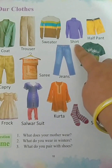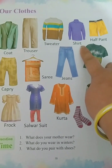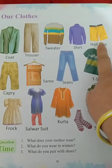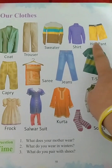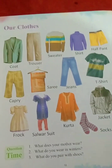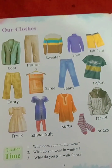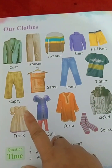This is a shirt — S-H-I-R-T, shirt. This is a half pant — H-A-L-F P-A-N-T. When you wear it, it is only till your thighs. And this is a capri. Capri comes near your calves, till your calves. So this is the difference between a half pant and a capri.